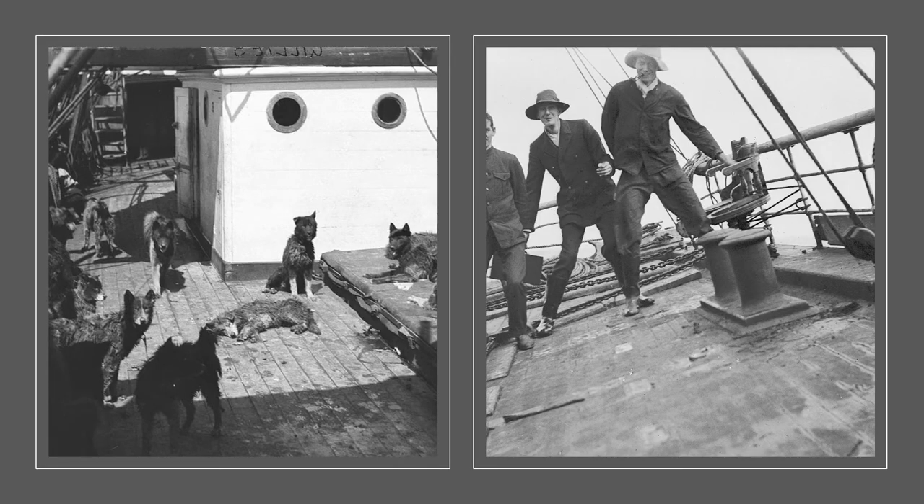After getting approval for the expedition and arranging some of the finances, Mawson headed to England where he purchased an old Newfoundland whaling ship which they renamed the Aurora. He also brought some Greenland Huskies to act as sledging dogs once they got to Antarctica and picked up two members of the expedition: Xavier Mertz, a Swiss ski instructor, and Belgrave Ninnis, an English officer to mind the dogs. The image on the left is taken by F.J. Gillies, who was the second engineer on the Aurora, and here you can see the dogs on board the deck of the Aurora. The image on the right is also taken by Gillies, and on the far right you can see Ninnis.